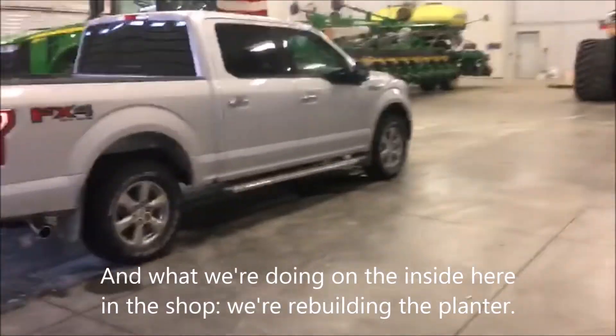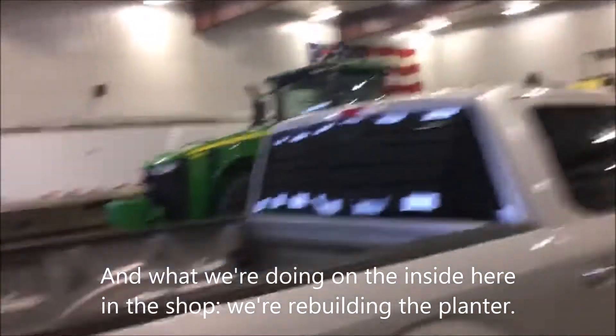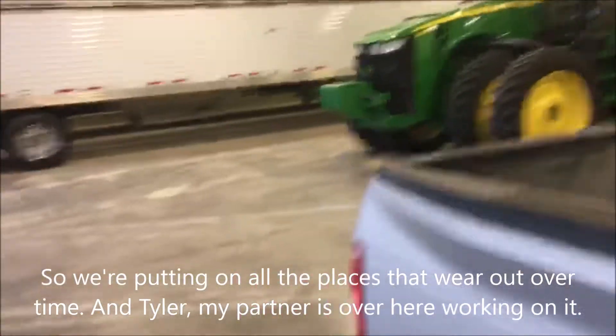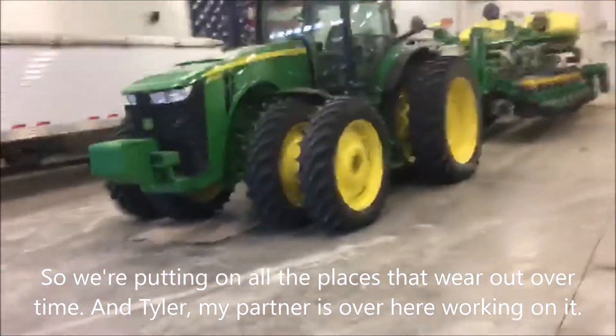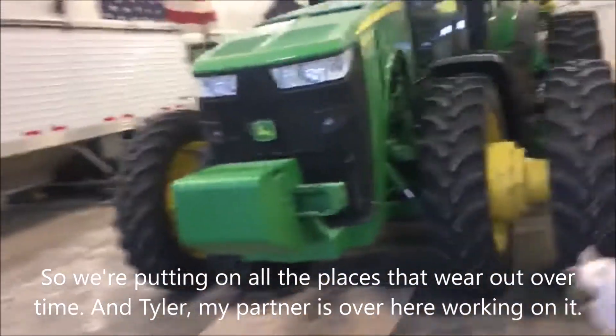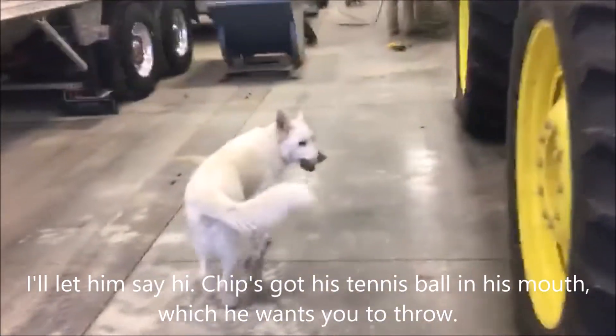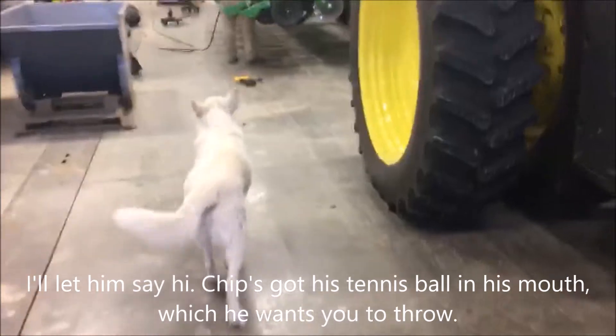What we're doing on the inside here in the shop — we're rebuilding the planter. We're putting on all the parts that wear out over time. Tyler, my partner, is over here working on it. I'll let him say hi. Chip's got his golf tennis ball in his mouth, which he wants you to throw.